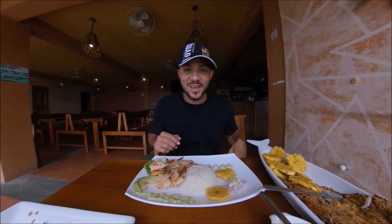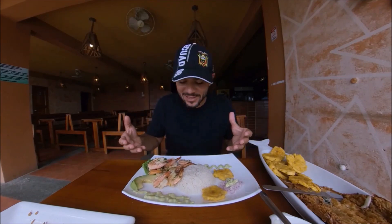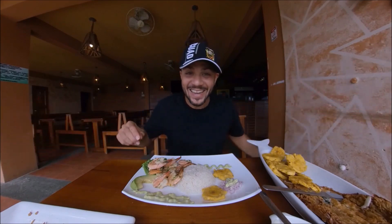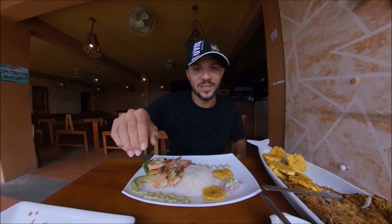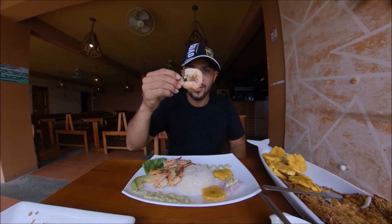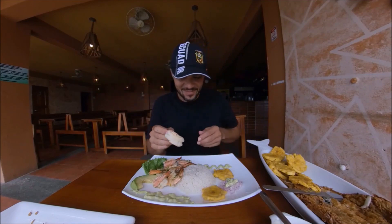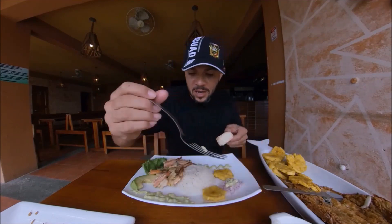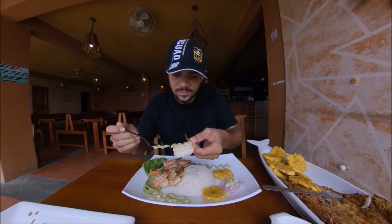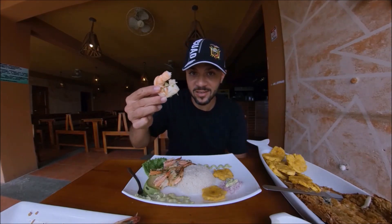So they brought the last dish out to me and it's the prawn dish. Very beautifully presented. These shrimp are colossal — they are just ginormous. Look at the size of that shrimp. It's huge. So we're going to put some avocado puree on this. This whole thing is going in, you guys. It's going in.